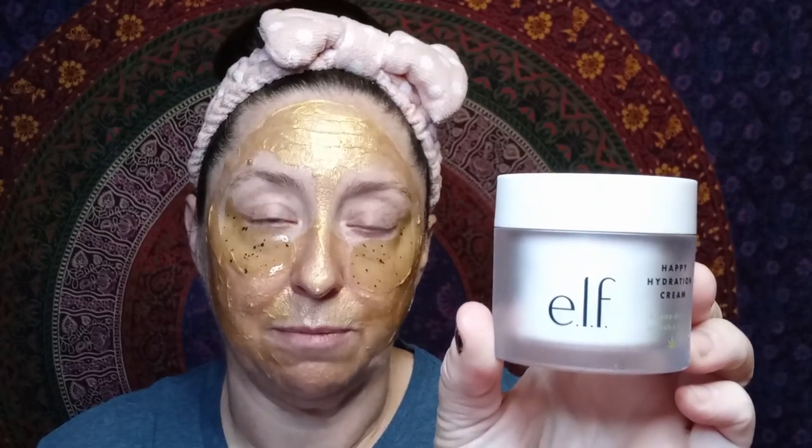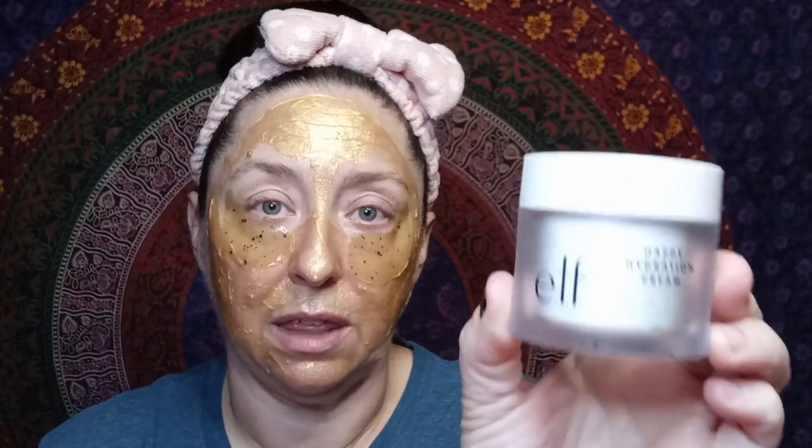Today I want to talk about a moisturizer I finally finished. It's very curated — I don't see much about it on YouTube — and it is a fantastic moisturizer. It doesn't irritate my skin and it's chock full of good ingredients. What I want to talk about today is the e.l.f. Happy Hydration Cream. I initially purchased it last year.